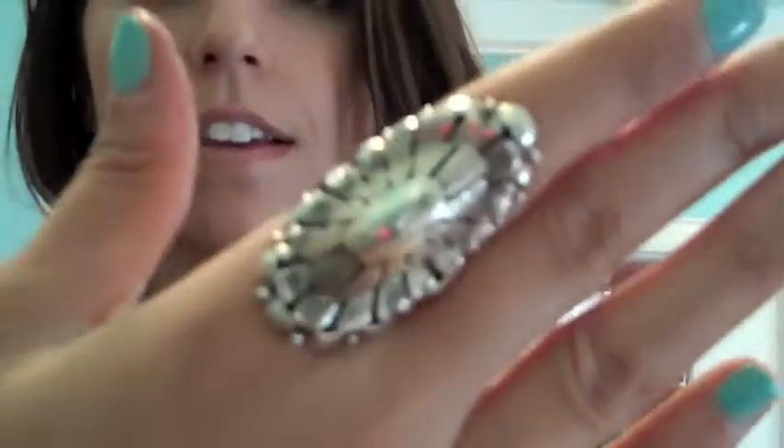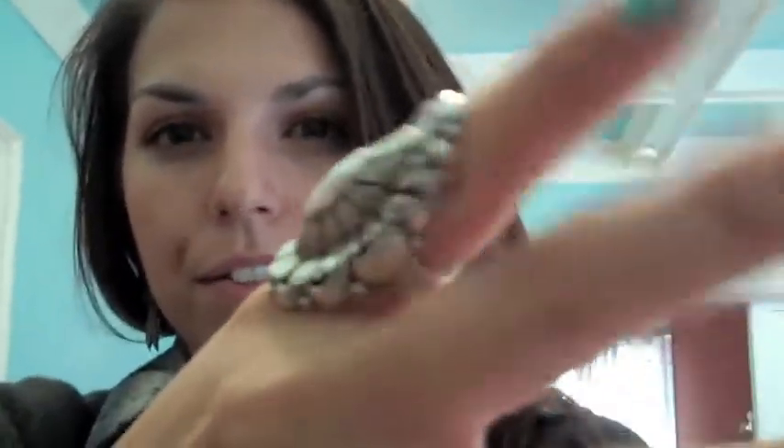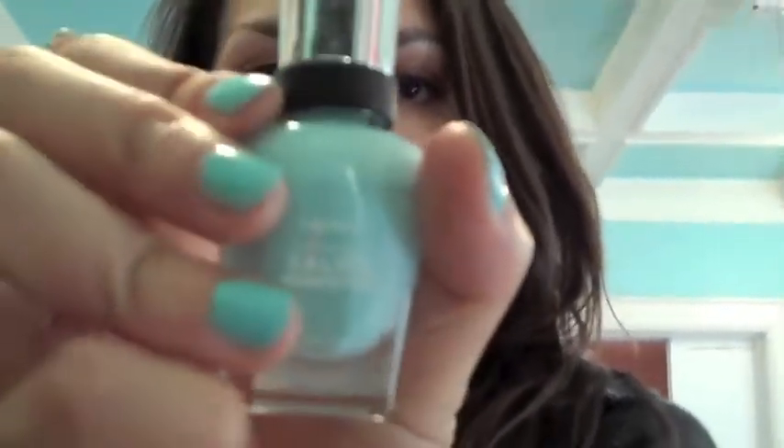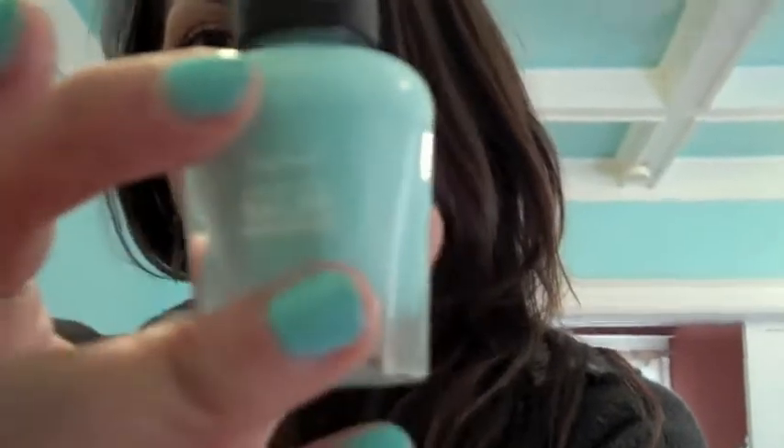I'm also wearing this Navajo ring that I got in Utah. It's silver and it's like a conch that's been folded over, and that was $50 or so. My nail polish is by Sally Hansen — it's called Barracuda. Unfortunately, in the bottle it looks really pale and pistally, but on the nail it's much more turquoise, which I'm kind of annoyed with. But the formulation is quite good and it doesn't chip very easily, so I do like the polish.